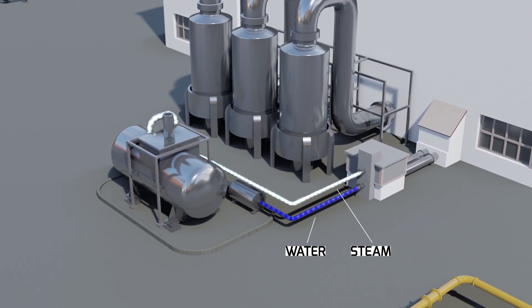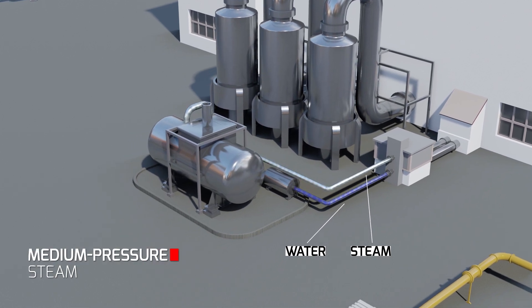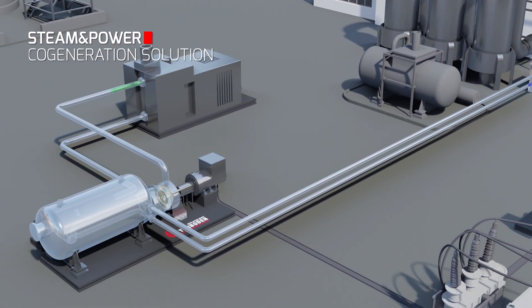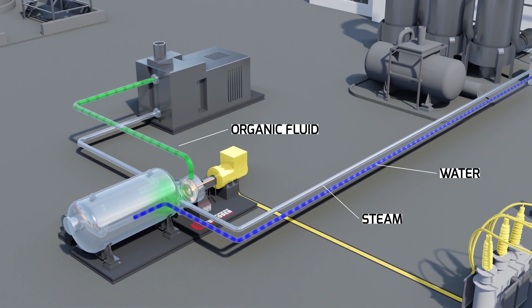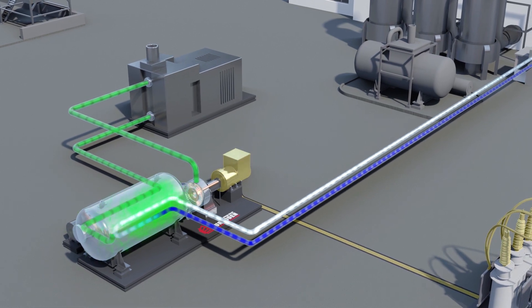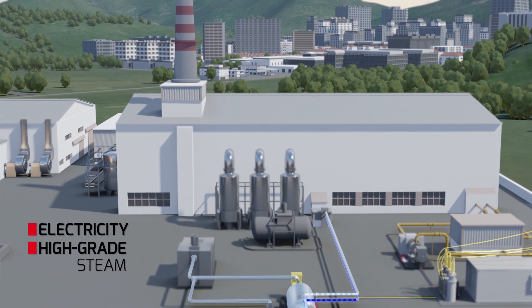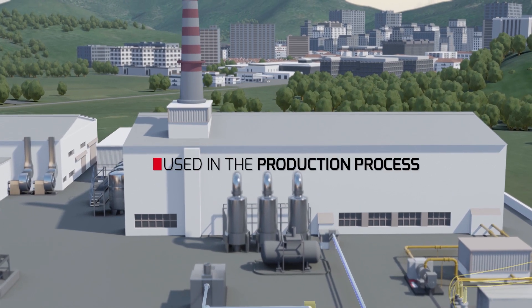To satisfy the need for electricity as well as a relevant amount of medium-pressure steam, Turboden offers the steam and power cogeneration solution that perfectly fits the energy needs of many manufacturing processes with an overall efficiency exceeding 90%. In addition to producing electricity, high-grade steam will be generated and can be used in the production process or exported.